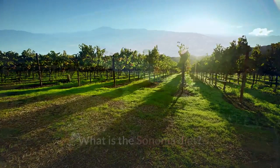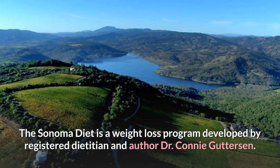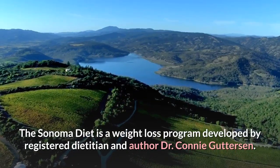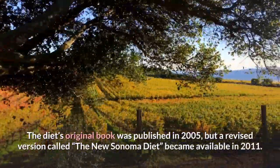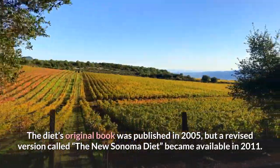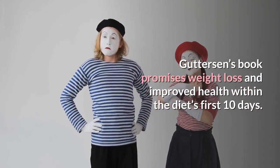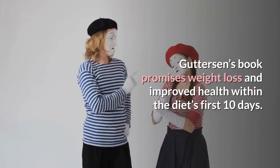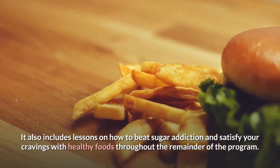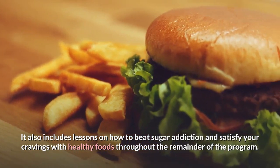The Sonoma diet is a weight loss program developed by registered dietitian and author Dr. Connie Gutterson. The diet's original book was published in 2005, but a revised version called The New Sonoma Diet became available in 2011. Gutterson's book promises weight loss and improved health within the diet's first 10 days. It also includes lessons on how to beat sugar addiction and satisfy your cravings with healthy foods throughout the remainder of the program.